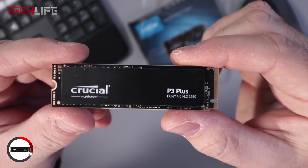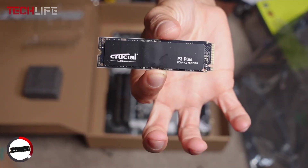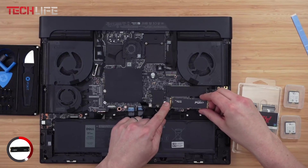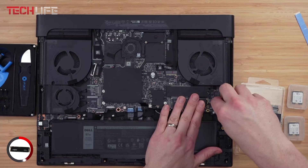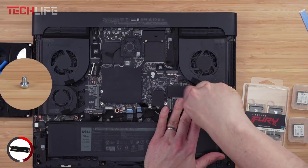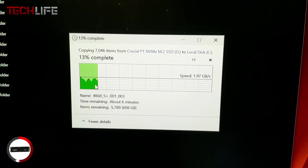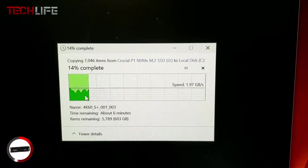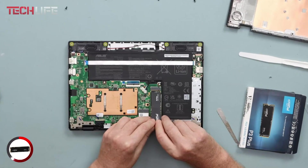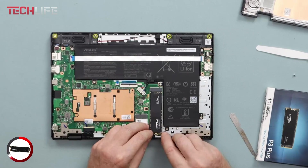It also offers up to 4 terabytes of storage, which is plenty of space for your programs, photos, documents, and more. Even though it doesn't come with dedicated DRAM memory, it uses a feature called Host Memory Buffer, which taps into your system's memory to help keep speeds high without raising the price. Built with advanced 3D NAND technology by Micron, it's designed for long-lasting performance and dependability. It also comes with a 5-year limited warranty, and it's compatible with PCI Express Generation 3, making it flexible for older systems.